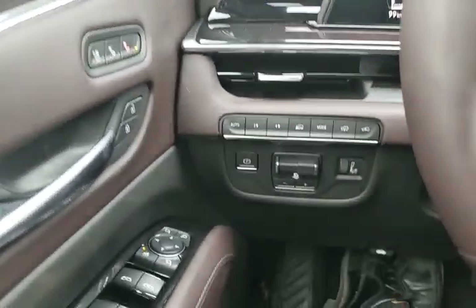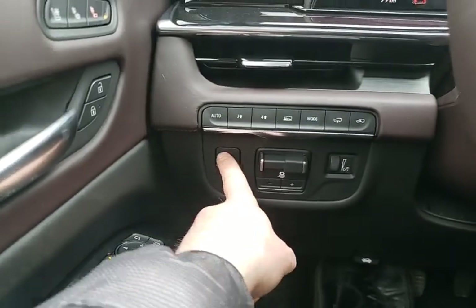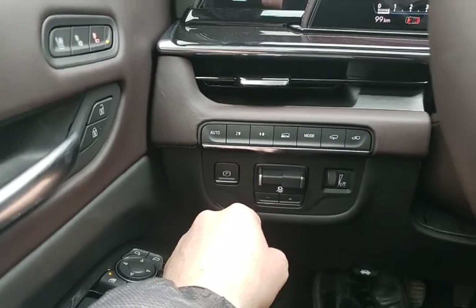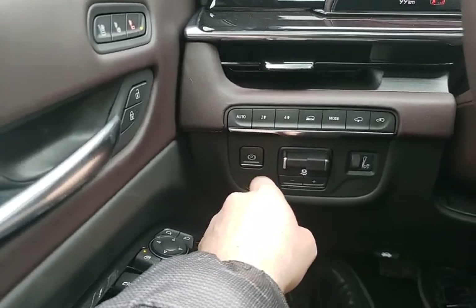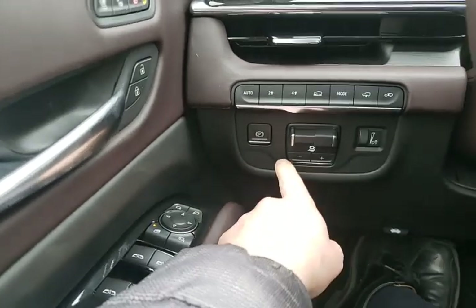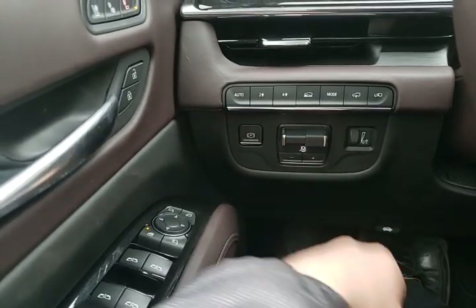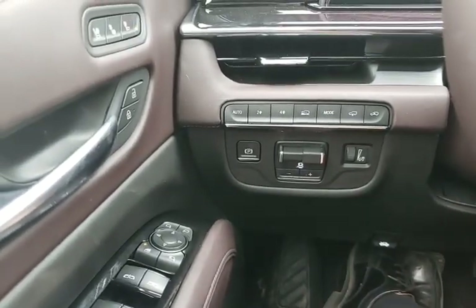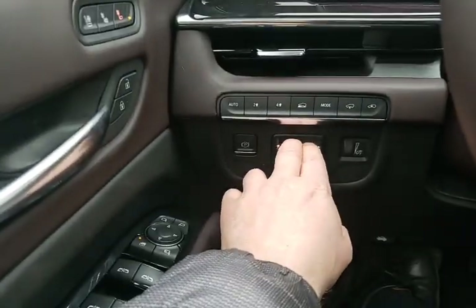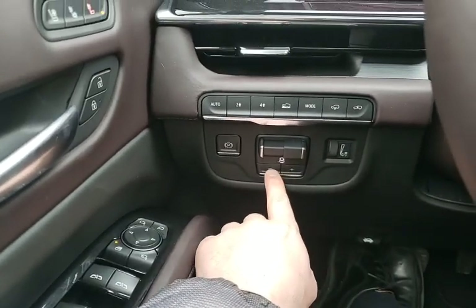Moving over to the dash, starting at the bottom we have our electronic parking brake — push to set, and if you'd like to release it put your foot on the brake and push it again. If equipped, this is our trailer brake controller. If you've got brakes on your trailers you'll be familiar with this already. Essentially you can set up how much brake you want on the trailer, more or less.